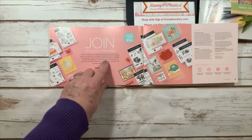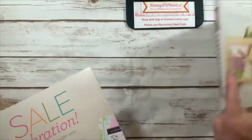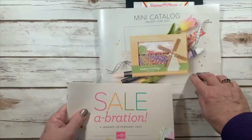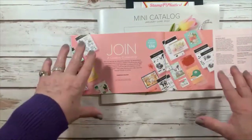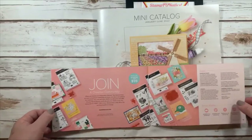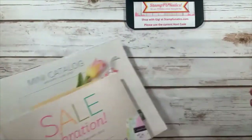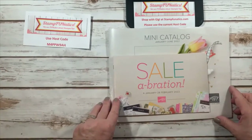As a recap: joining is $99 for $125 worth of products, and during the Celebration period you can pick two free stamp sets from the annual catalog, clearance rack, or mini — just not host sets or Celebration items. The Celebration catalog only goes through February 28th, so if you want to join and get two free stamp sets, do it before then. Any questions about that, just see me.